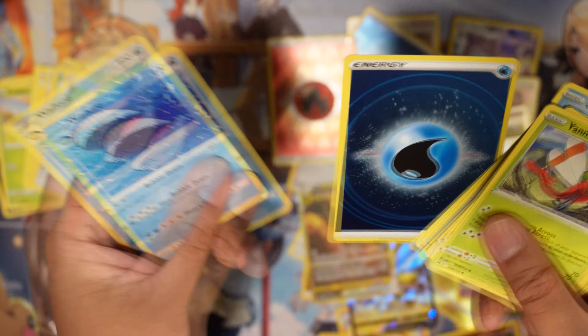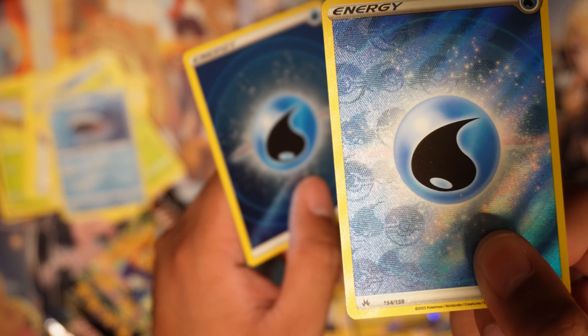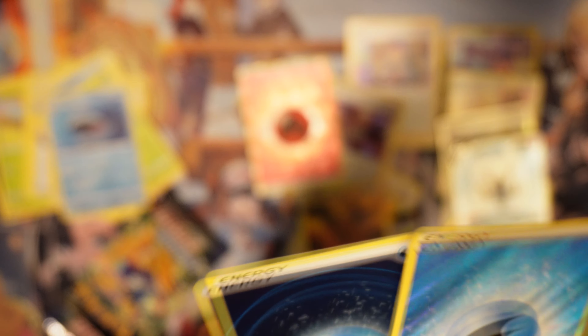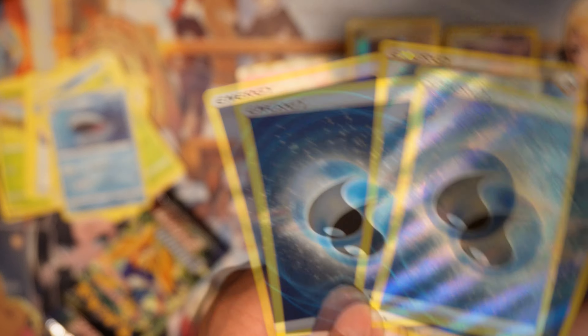I just realized I didn't know there was a textured holo and a non-textured holo. On this one there's like a Water Energy symbol on the back — right there. This one doesn't have it. I did not know that was a thing. And it's numbered at the bottom. I guess I never really observed that.